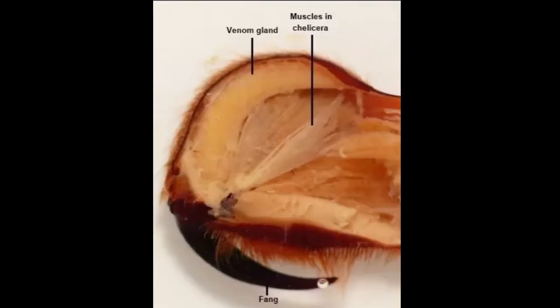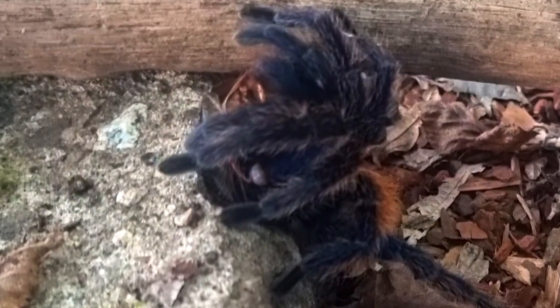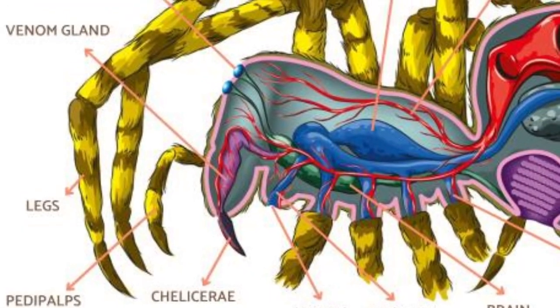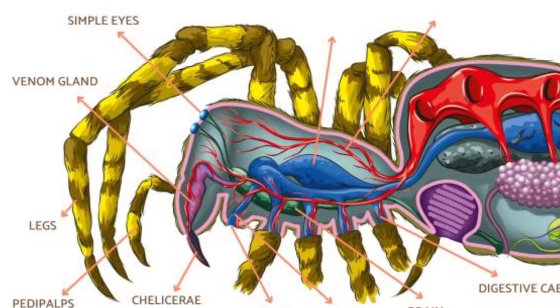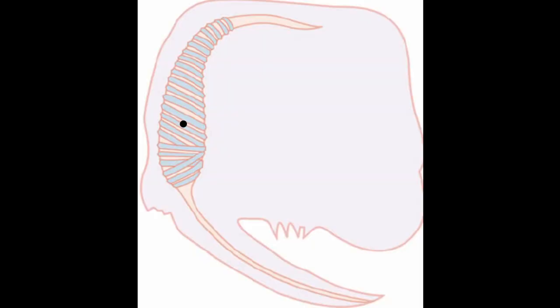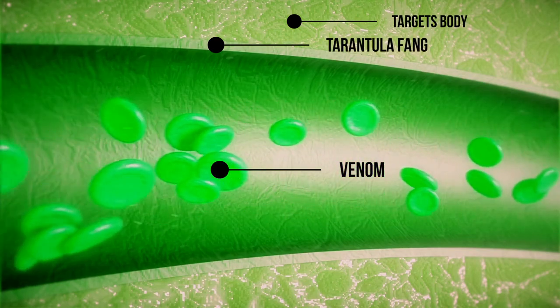These hollow chelicerae are used to inject venom into prey or a perceived threat. The venom gland itself is made up of a series of lobes and ducts which produce and transport the venom. The venom is stored in a sac located at the base of the fangs, and when the tarantula bites, the venom is forced through the fangs and into the target.